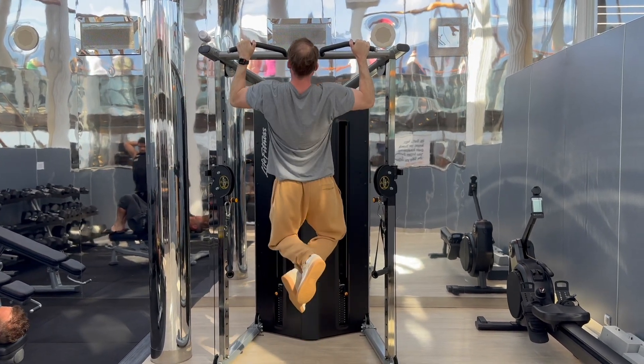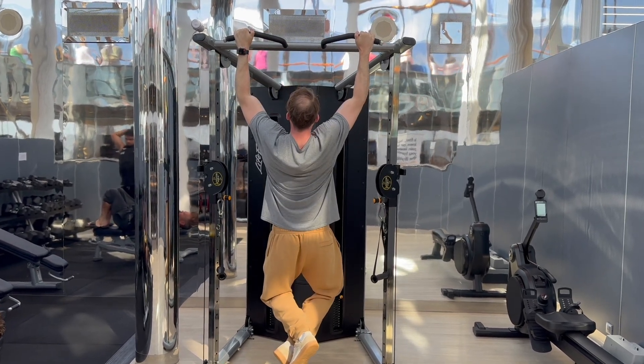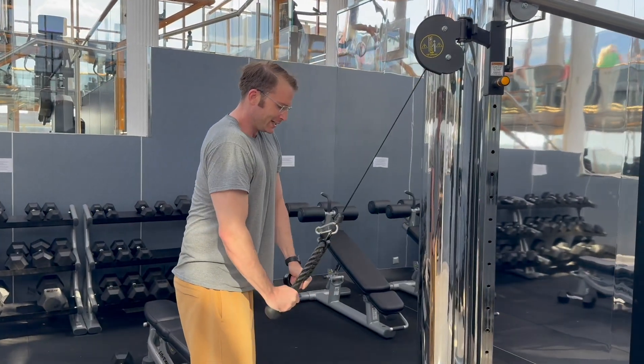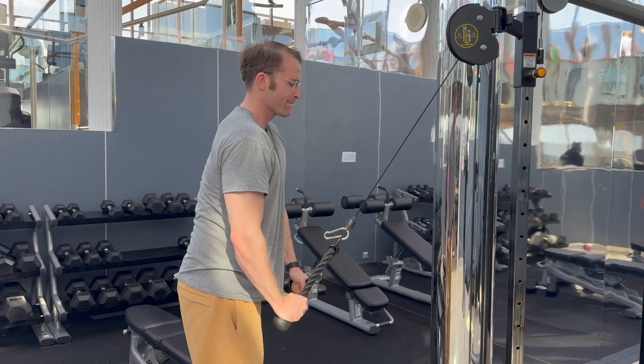It was great to be able to see out the windows and everything going on outside. Then I finished my workout with some triceps with the rope device — always a great exercise.